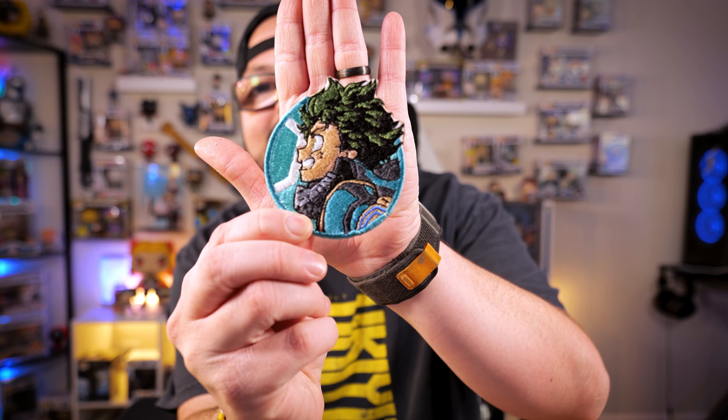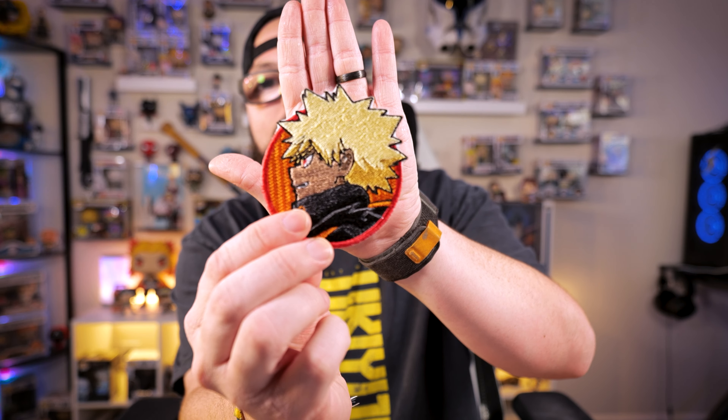We're gonna dive right in and start with the art, because when I tell you guys there were so many incredibly talented people there, I'm just speechless. Starting off with these super cool patches — my wife has a cool jean jacket and she wanted some more anime patches to go along with it. She picked up a Deku, a Bakugo, and a Shoto Todoroki, all designed and embroidered by Gnome Depot. Go check them out on Instagram — super great people.